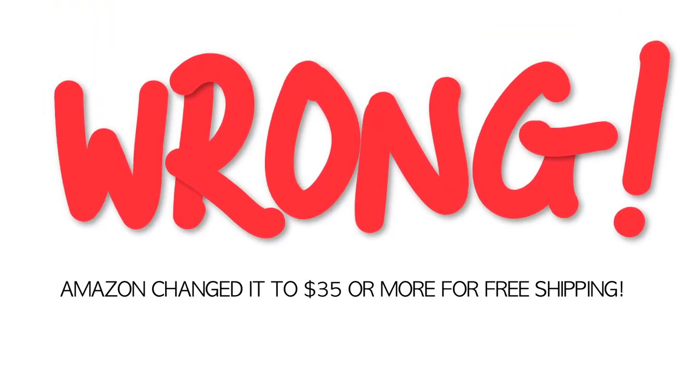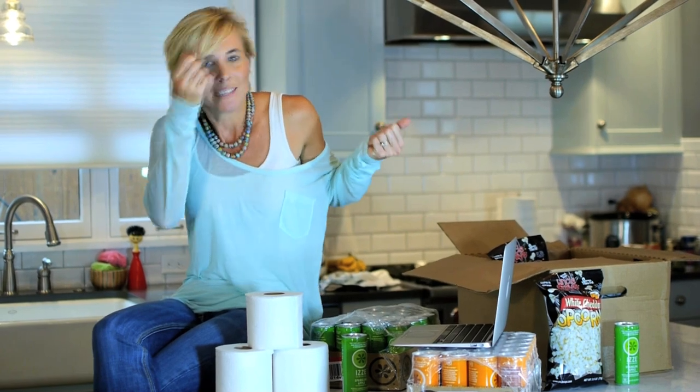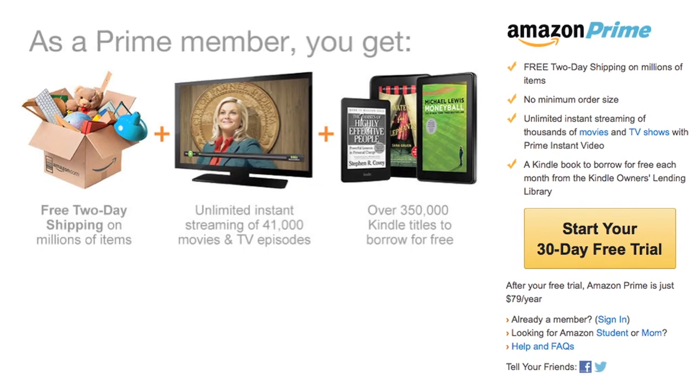Another favorite thing about Amazon is that they offer free Super Saver shipping on $25 orders on eligible items. To get free shipping on items — even extremely heavy ones — is just great, and not having to go to the store is even better. If you're a heavy Amazon shopper like me, you may be interested in Amazon Prime, which has lots of benefits including free two-day shipping with no minimum. So if you're like me and sometimes shop for gifts just two days before you need them, Amazon Prime is for you.